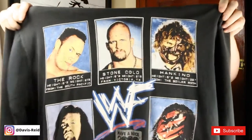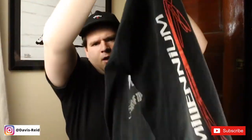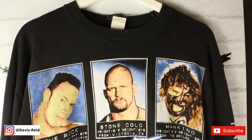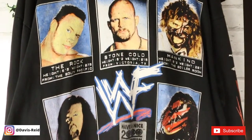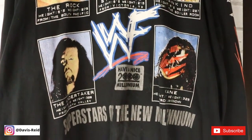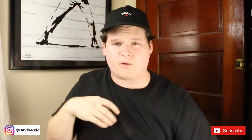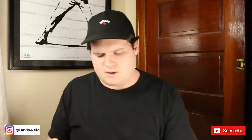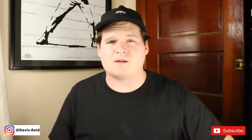Then we have a vintage WWF shirt with all the superstars on it — even the sleeve hits. We got The Rock, Stone Cold, Mankind, Undertaker, and Kane. It has all their stats underneath. I got this off Grailed again. Grailed is usually where I find all my stuff, or in person at vintage events or thrifting.